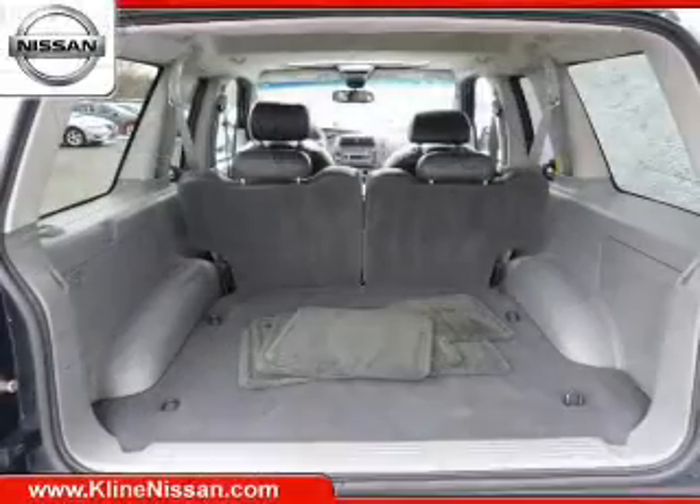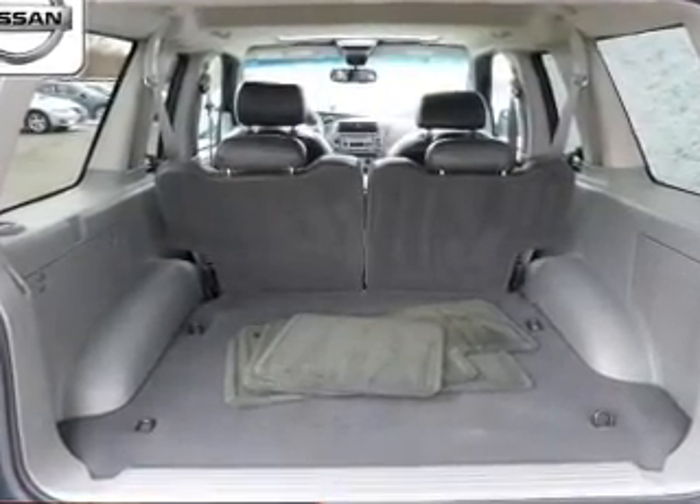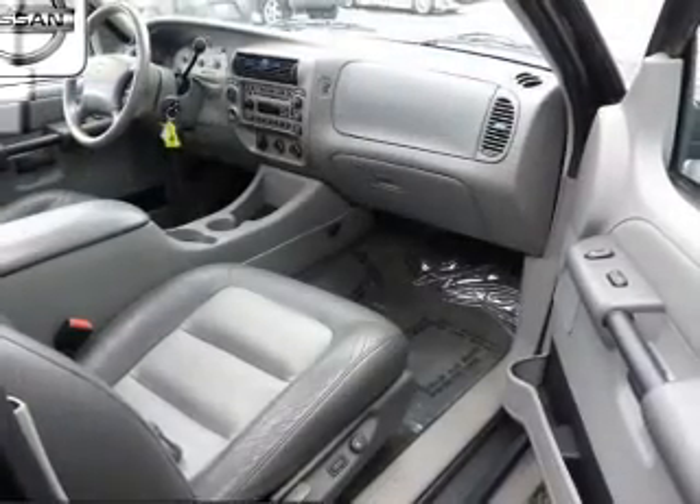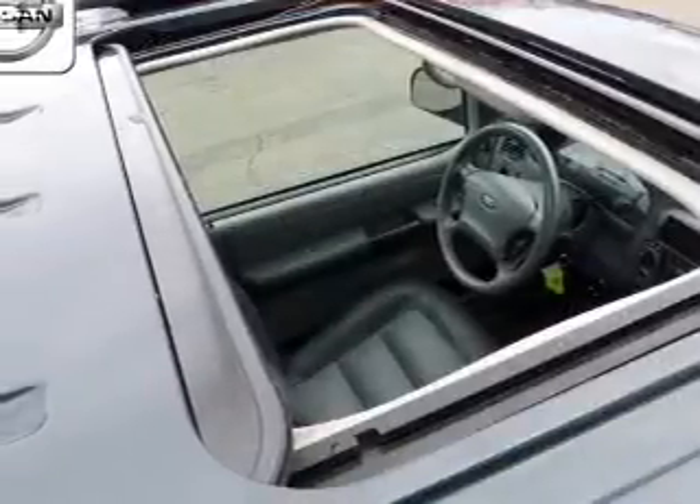Keyless entry, power door locks, power windows, cruise control, an AM-FM stereo with a CD player, power mirrors, and power steering. Let us put you in the driver's seat today — call or click to contact us.